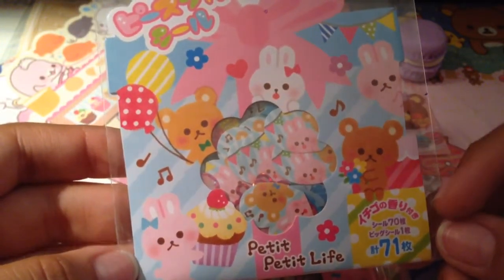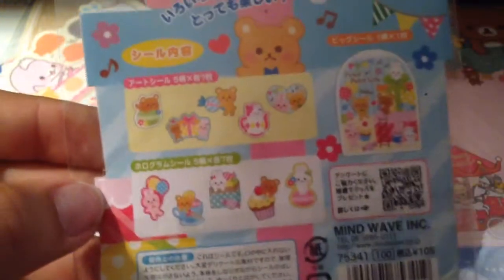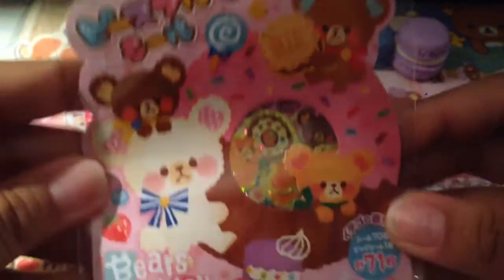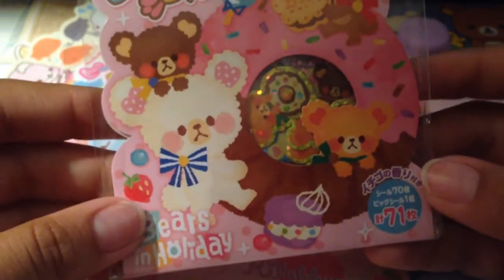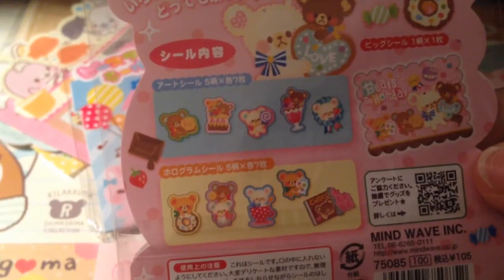We traded for these little Petite Life Bunny Bear Sweets sticker flakes, and I really, really love these. They're like little animals and sweets — super adorable. So thank you so much for these. And then we traded for these ones, they're so adorable. It's a bears and holiday sticker flakes and they're super, super adorable. I really, really love sweet-themed items. So we traded for those two sticker flakes.